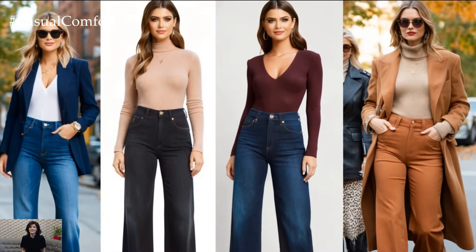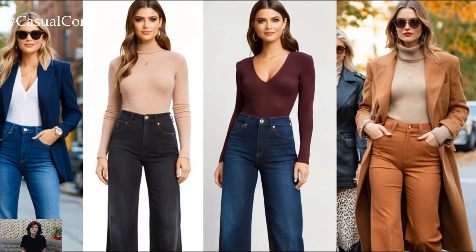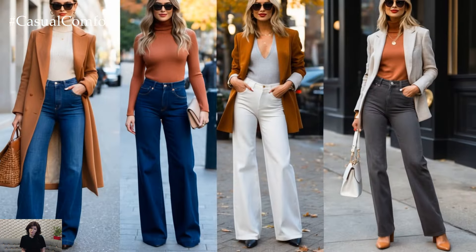Paired with cozy knits, sleek boots, or tailored blazers, they provide the perfect blend of comfort and elegance for a chic autumn vibe.